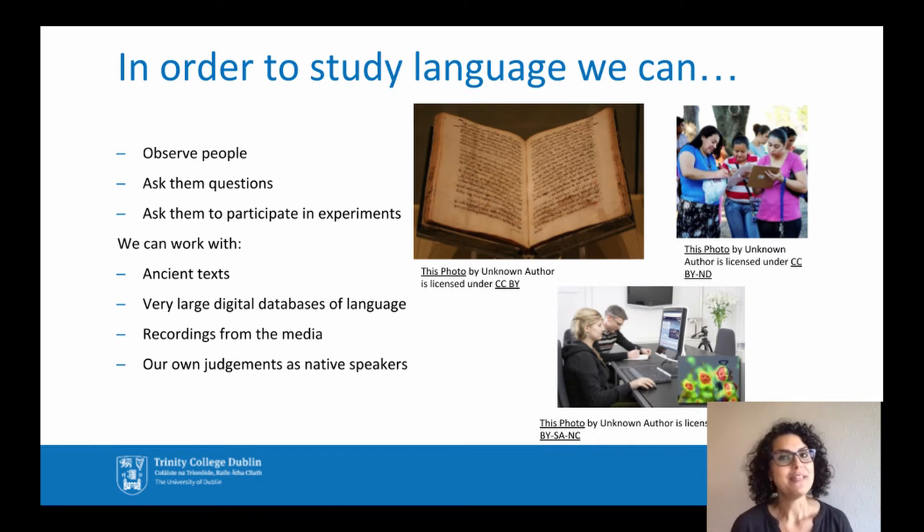To do linguistics research in all these aspects — for instance, a final year project in linguistics — we can observe people, ask them questions, ask them to participate in experiments, and we can work with ancient texts and very large digital databases.